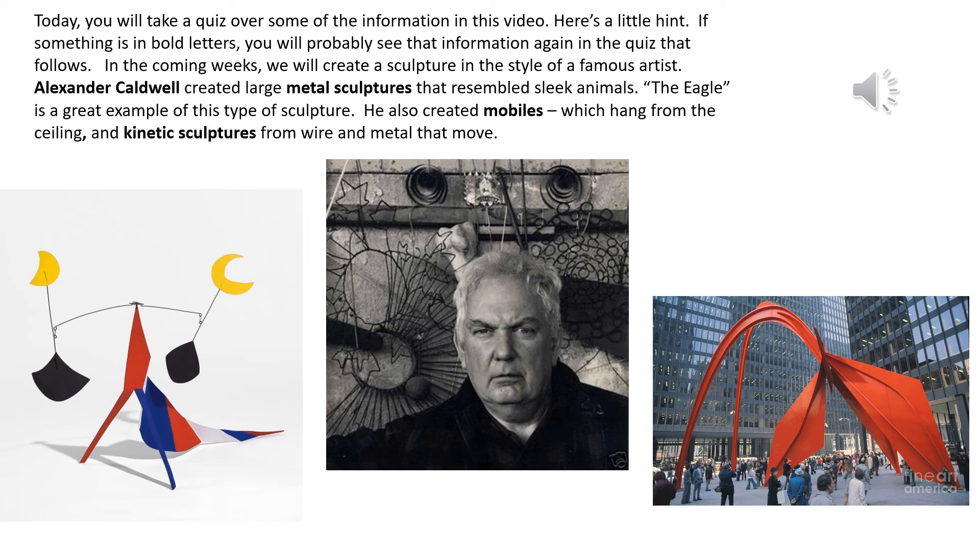Today you will take a quiz over some of the information in this video. Here is a little hint: if something is in bold letters, you will probably see that information again on the quiz that follows. In the coming weeks, we will create a sculpture in the style of a famous artist. Alexander Calder created large metal sculptures that resembled sleek animals. The Eagle is a great example of this type of sculpture. He also created mobiles, which hang from the ceiling, and kinetic sculptures from wire and metal that move.